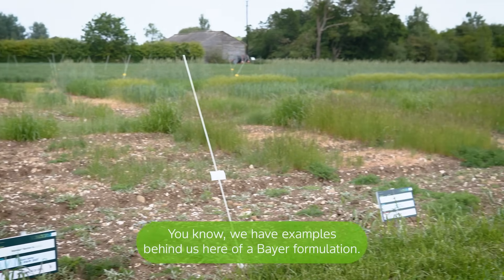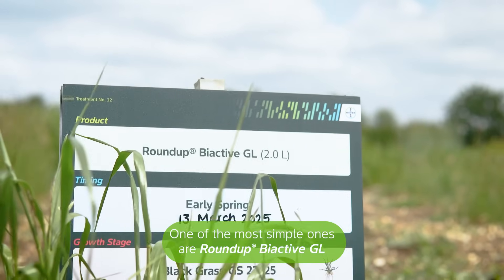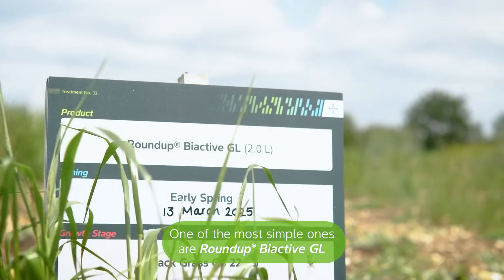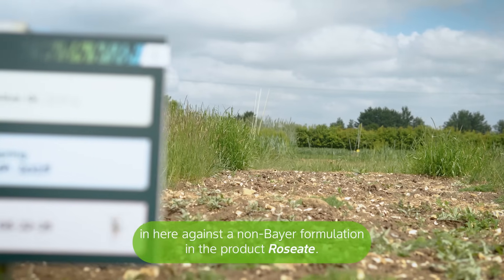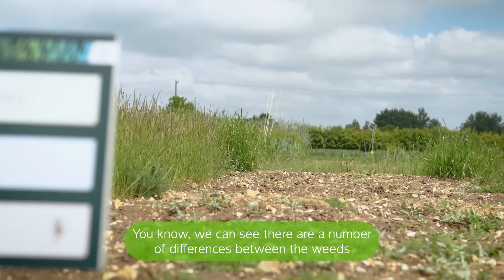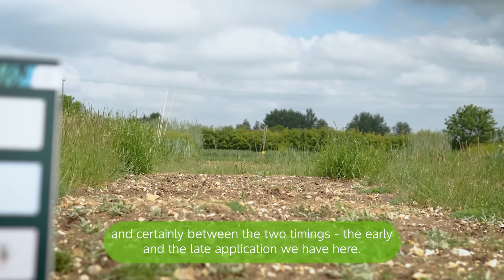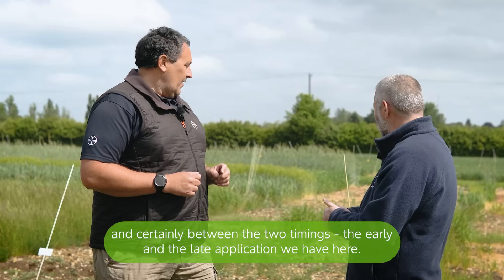Product choice — we have examples behind us here of a Bayer formulation. One of the more simple ones is Roundup Biactive against a non-Bayer formulation, the product Rosate. We can see there are a number of differences between the weeds, and certainly between the two timings — the early and the late application we have here.